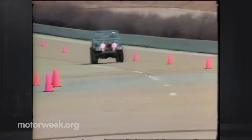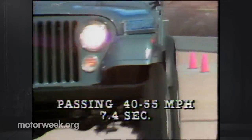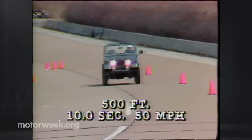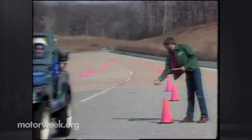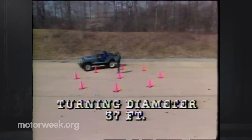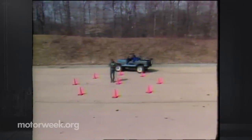In other ways the Jeep can hold its own. Our passing acceleration test from 40 to 55 mph came in at 7.4 seconds, which compares well to slower passenger cars. Over the 500-foot stoplight-to-stoplight course we got a time of 10 seconds and a speed of 50 miles per hour — that rates in the fair category. The best our CJ7 would do in a turning diameter was a wide 37 feet.